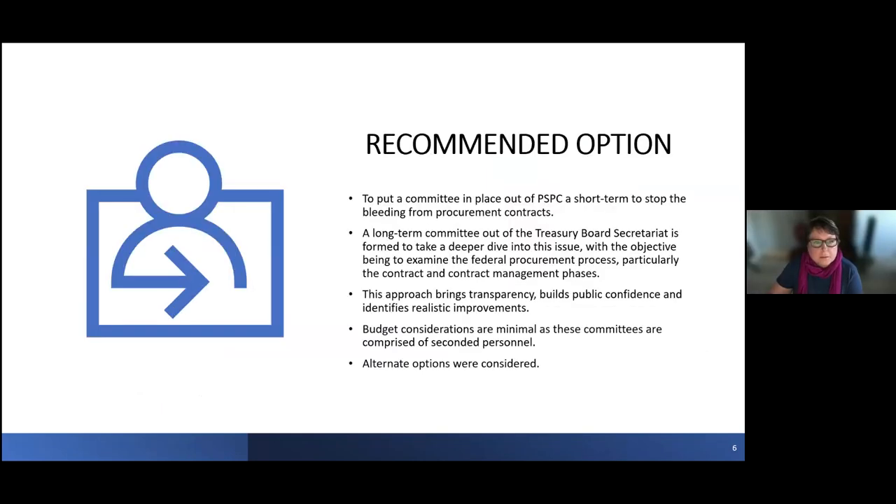Thank you, Jeremy. Our recommended option, as Jeremy indicated, involves a long-term and a short-term solution. Our short-term option is a committee out of our department to stop the bleeding from procurement contracts. The long-term committee, out of the Treasury Board Secretariat, will take a deeper dive into the issue, examining the procurement process in the phases of contracting and contract management. This approach brings transparency, builds public confidence, and identifies realistic improvements.